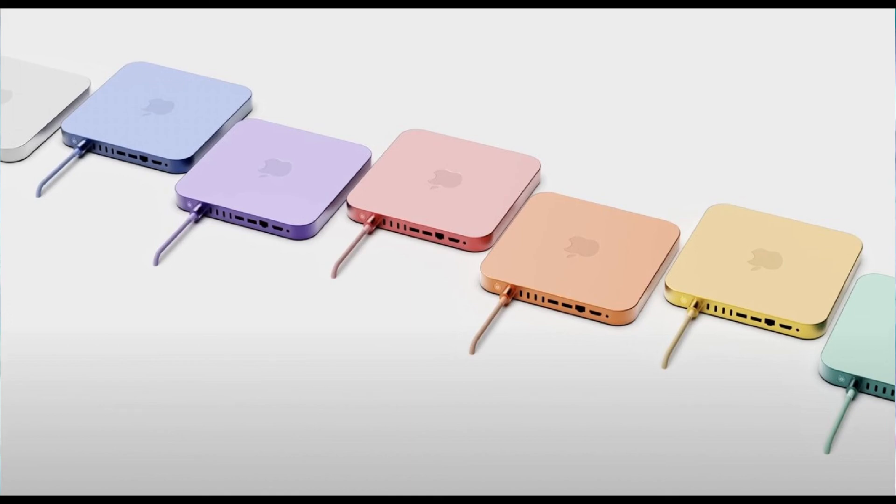As soon as I get any new information about the new M1 Pro and M2 Mac mini, I will let you know, guys. Goodbye for now.